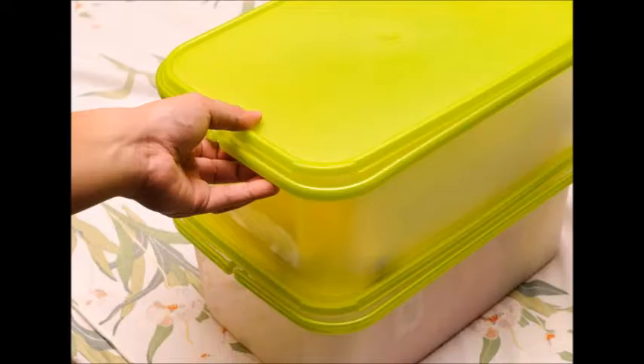Keep. The items that you keep will be items that you use on a regular basis. If you've used the item in the last two or three months, you should keep it.